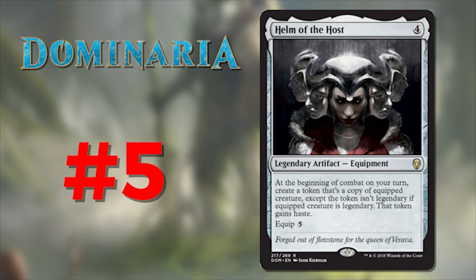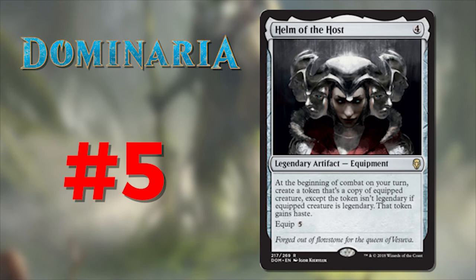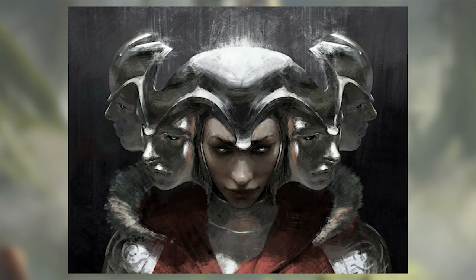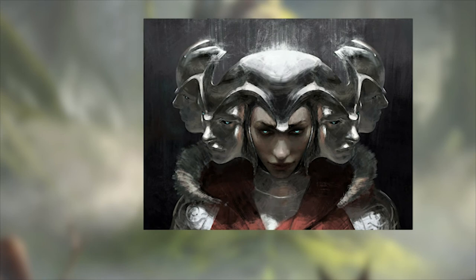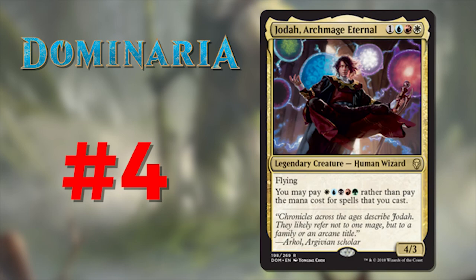Number 5 is Helm of the Host, illustrated by Igor Kieryluk. Speaking of that sketchy, imperfect type of art — Igor kicks it up a notch here and this is just a fantastic piece. The light and the lines running up to the top of the frame give a mystic feel to the helm, and the bright blue eyes invoke this feeling of power. You can't really see the details in the eyes in all the other copies on the card, but on a blown-up copy that's where my eyes go first — not the shape of her face or the rippling brows of her helm going from face to face, but the eyes.